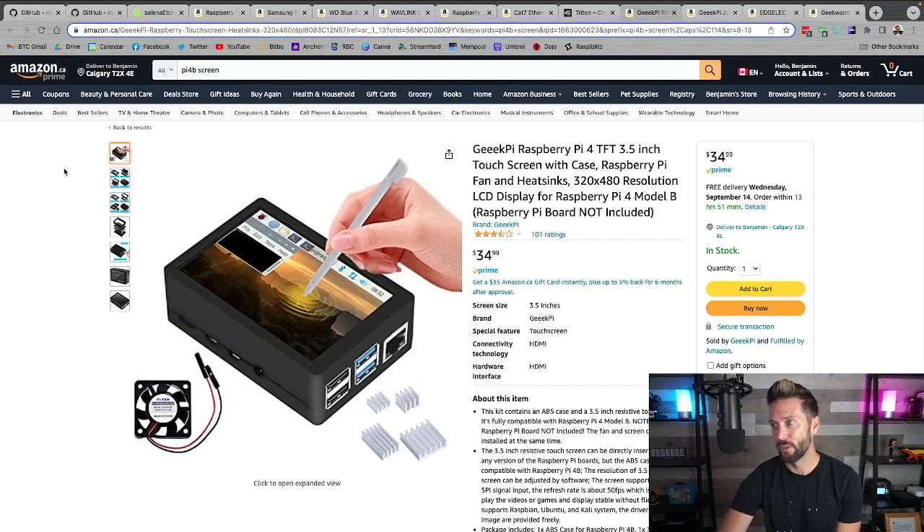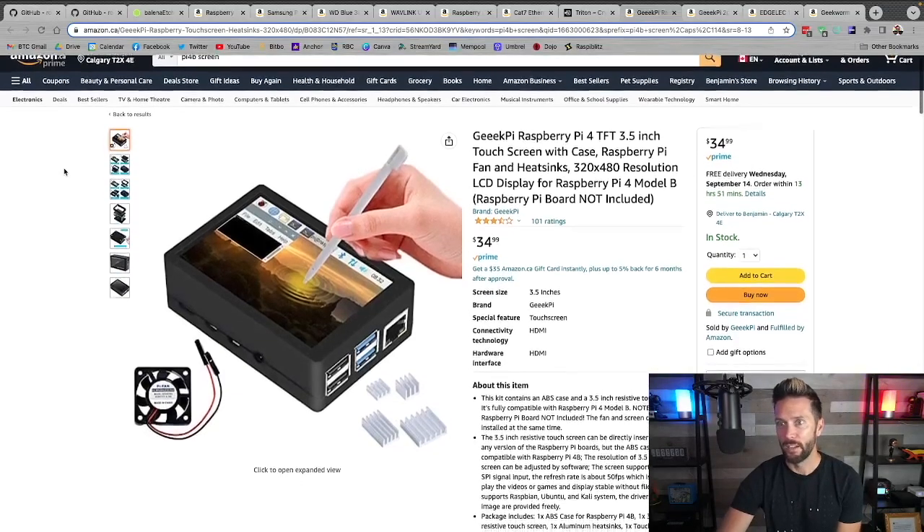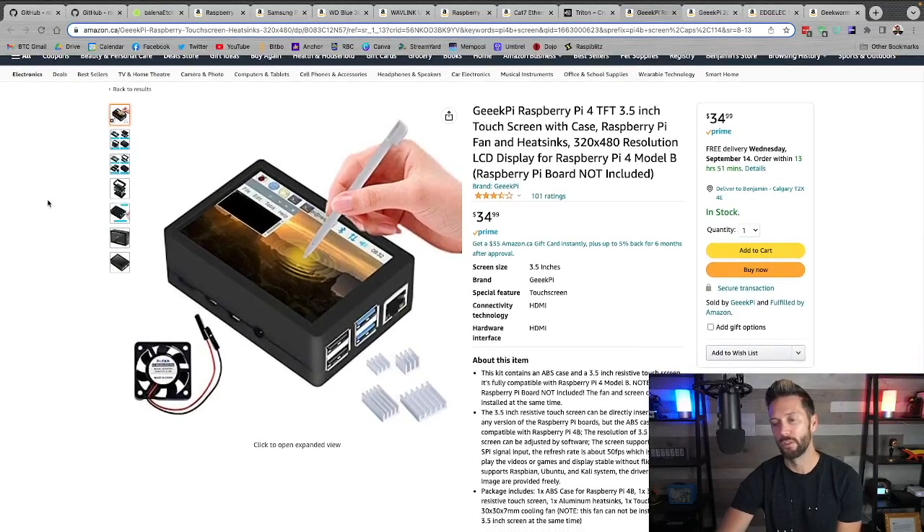Here's a perfect example of a screen you can get and you'd just plug it in. The touchscreen aspect is irrelevant — it just matters that you have a screen. You don't even necessarily need a screen; you can still access the Pi via your browser. I was using it prior to having a screen and then plugged it in afterwards.